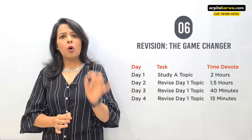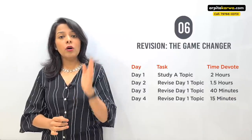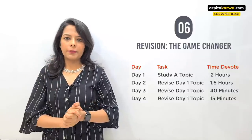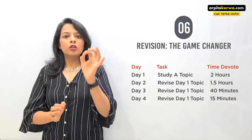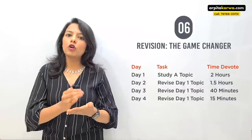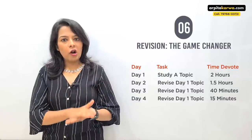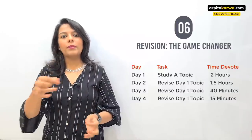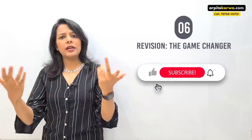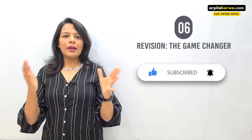So if you studied a topic on Monday, revise it on Tuesday in 1.5 hours, Wednesday in 40 minutes, and Thursday in 15 minutes. If you do these three revisions, I guarantee that a month later you will still remember that topic. But if you study a topic today and don't revise it for a week, a month later it will be completely alien to you — you won't remember a single word. Toppers invest time in revision; that's the difference.